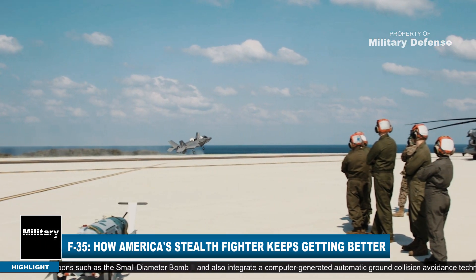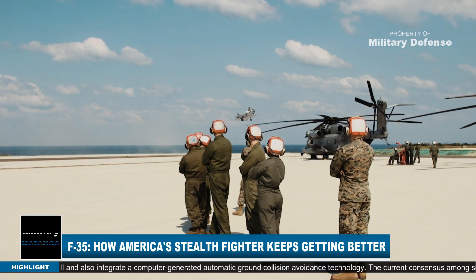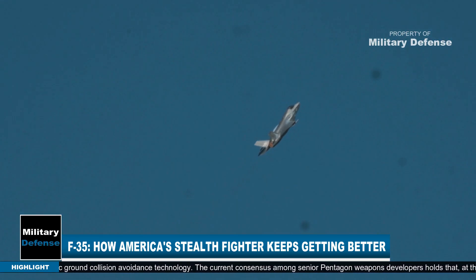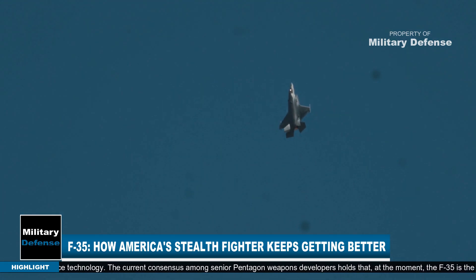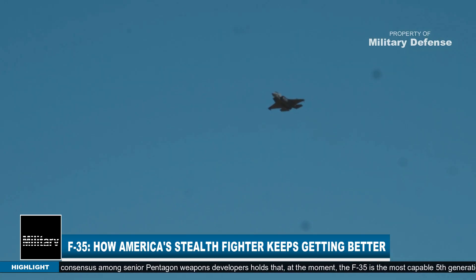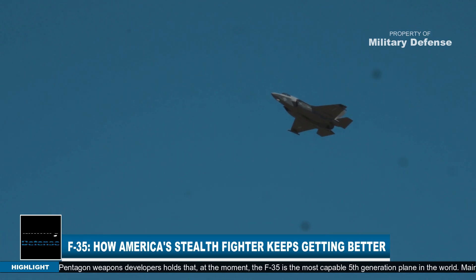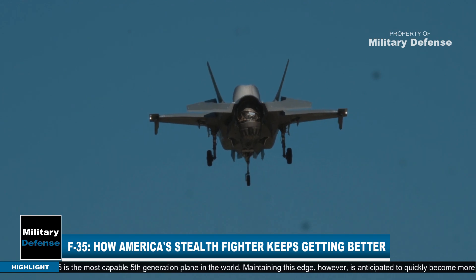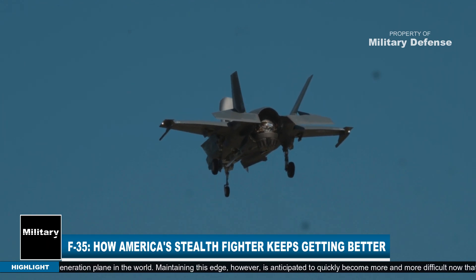The current consensus among senior Pentagon weapons developers holds that, at the moment, the F-35 is the most capable fifth-generation plane in the world. Maintaining this edge, however, is anticipated to quickly become more and more difficult now that both Russia and China are building fifth-generation stealth fighters.